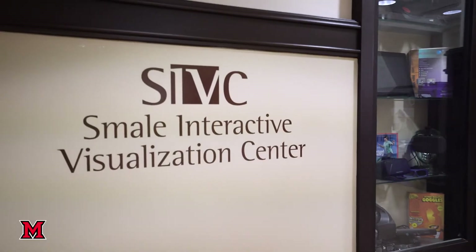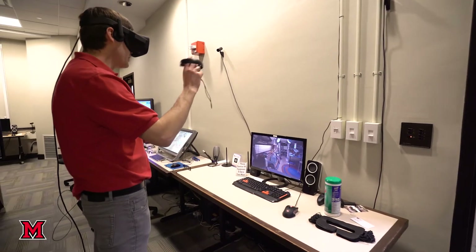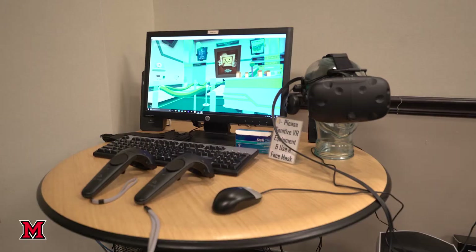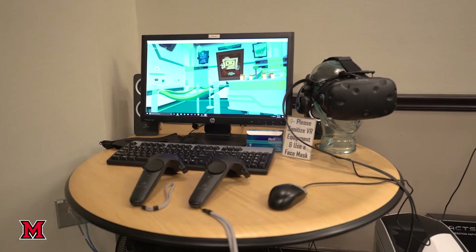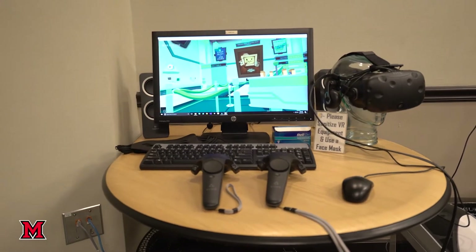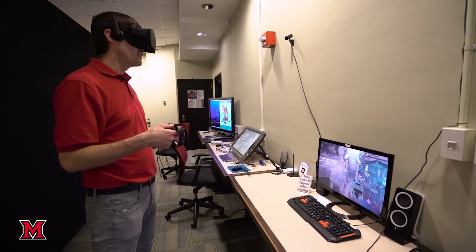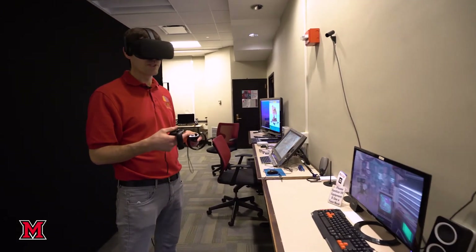My name is Eric Hodgson. I'm a professor with the Department of Emerging Technology and Business and Design and I also work with the games program. I run the Smale Interactive Visualization Center and we try to provide a lot of resources for students who are studying games, studying digital technology, and learning about 3D visualization, simulation, and all that kind of stuff. This is an Oculus Rift system that lets you interact with things manually, and our students use these to create their own virtual reality experiences.